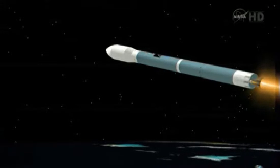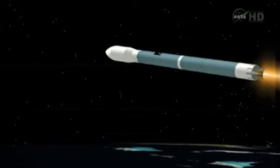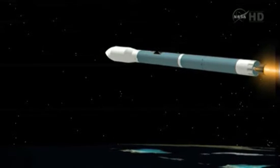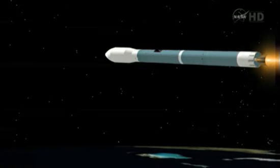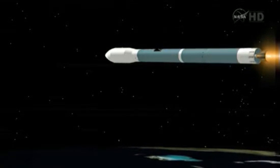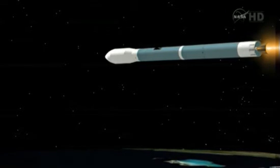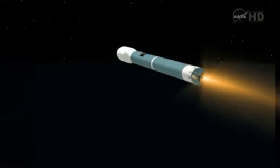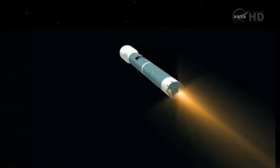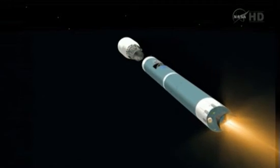One minute until main engine cutoff. Vehicle now at 59.7 nautical miles, down-range distance 240.3 nautical miles, velocity now 11,281 miles per hour. Coming up on the four-minute mark. Less than 20 seconds now until main engine cutoff. Four minutes, 15 seconds in. Standing by for main engine cutoff, about five seconds from now. And we have MECO, standing by for vernier cutoff. And we have vernier cutoff. Stand by for one-two step. And we have one-two step.